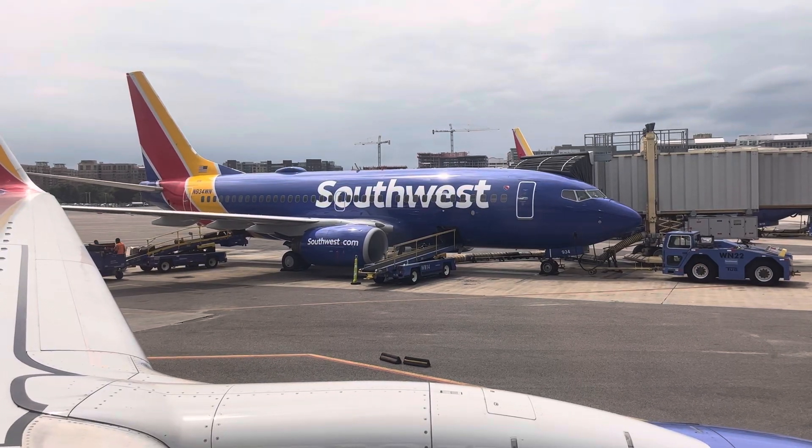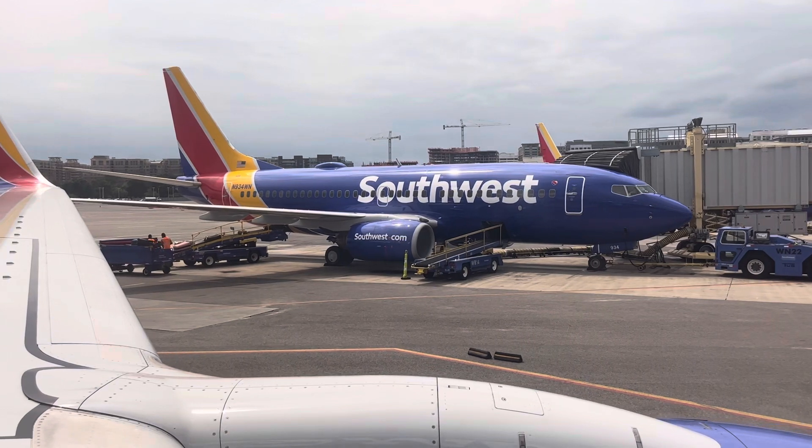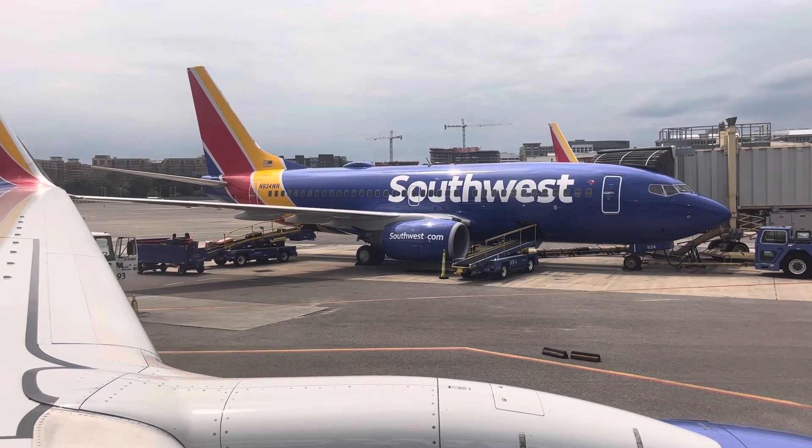To point out the safety features for the 737-700, there is a safety information card in your seat back pocket. Take it out, follow along, and read it before you need it.